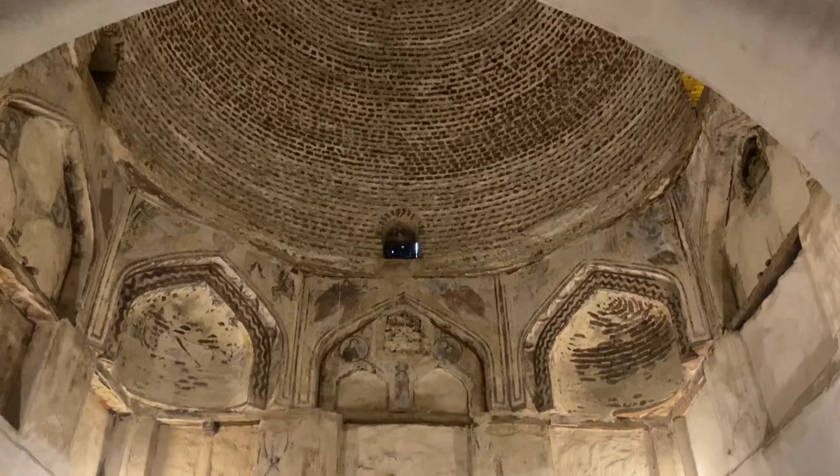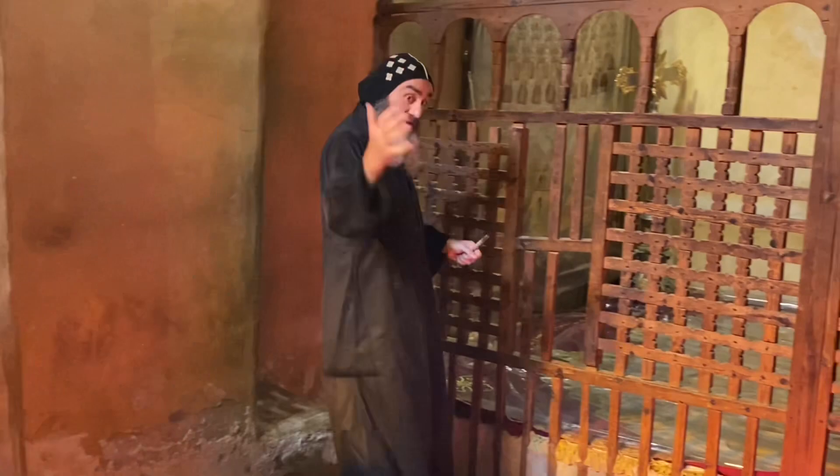The monks here were martyred together in the 5th century by the Berbers, some tribes dwelling in the north of Africa. They were attacking the monasteries for robbery, and if the monks couldn't escape, the Berbers would fight and kill them. Underground this area we have the relics — their bones. There is a list of their names in Arabic and the date of their killing: 444.